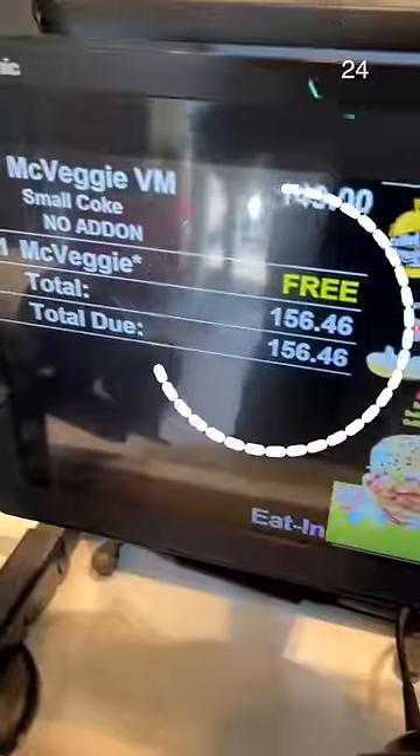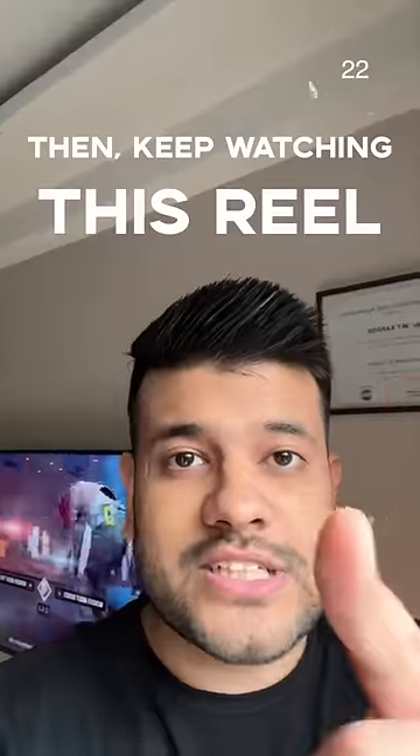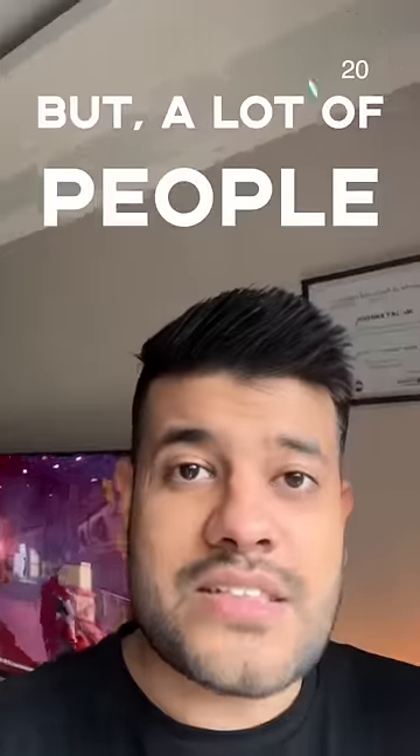If you need a free burger, free fries, free coke, then keep watching this Reel. This trick is so easy, but so many people don't know.